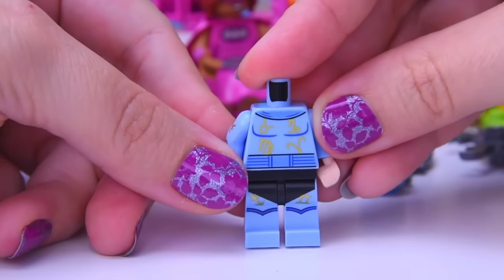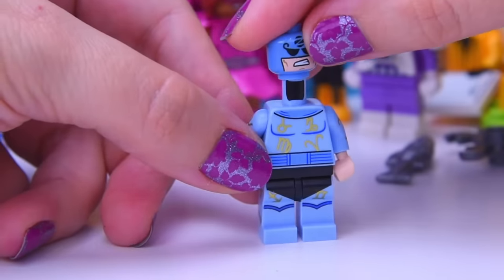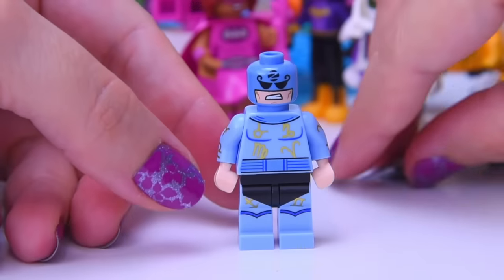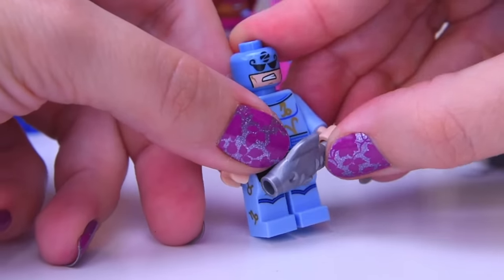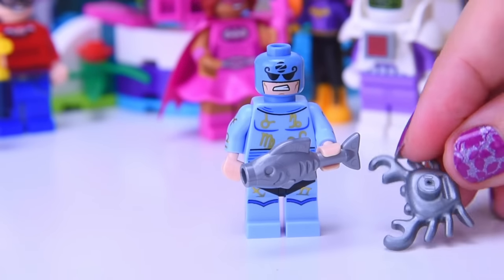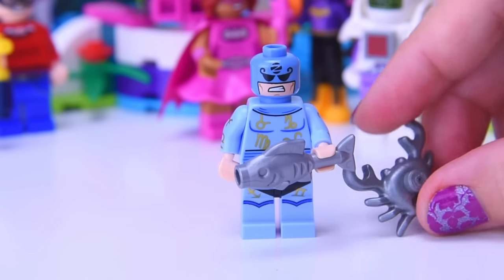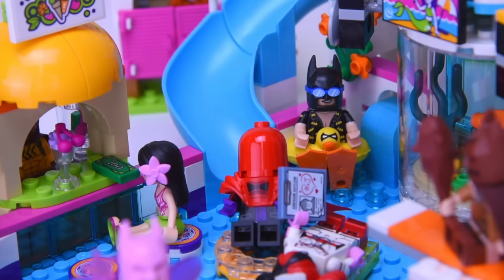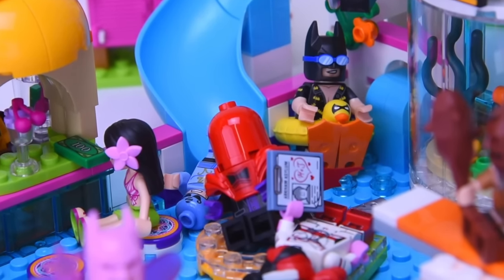We've got a new character here — Zodiac, with all these Zodiac signs shimmering all over his body. He doesn't get a helmet, but he does get a fish for Pisces from the Zodiac, and a silver crab for Cancer from the Zodiac as well. These are his weapons of choice. He's going to go down the slide — fish down the slide! And there goes Zodiac into the pool. Now they're all having a marvellous time.